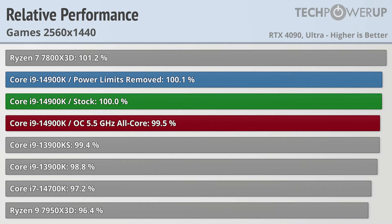Dropping down to 1440p does start to separate the pack a little bit. Now the Ryzen 7 7800X3D is in the lead at 1% faster than the Core i9-14900K, which is about 1% faster than the outgoing Core i9-13900K. The new CPU's little brother, the Core i7-14700K, is a few percent slower, though it is faster than the Ryzen 9 7950X3D.